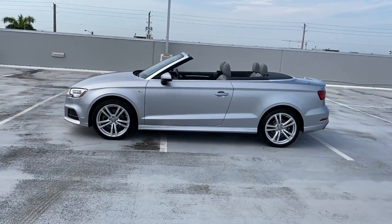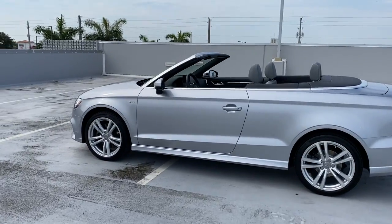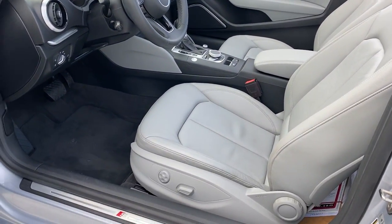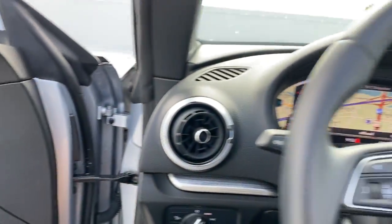These are just some of the great options this vehicle comes with: keyless entry, fog lamps, power passenger seat, dual zone AC, power driver seat, electronic stability control, heated front seat, aluminum wheels, intermittent wipers, and tire pressure monitoring system.